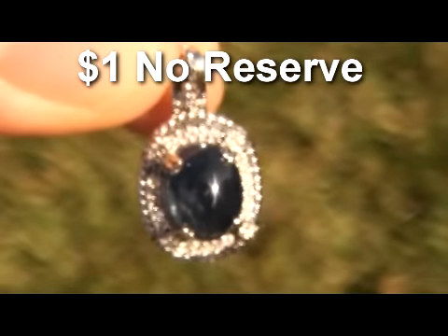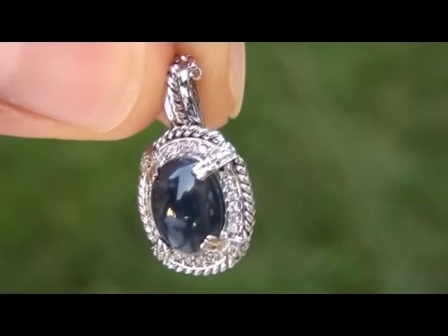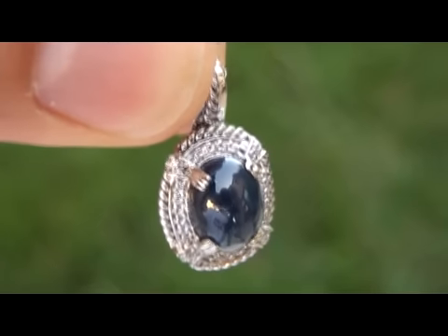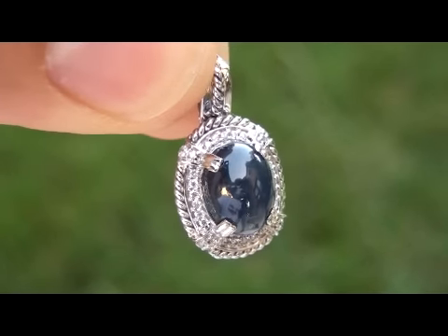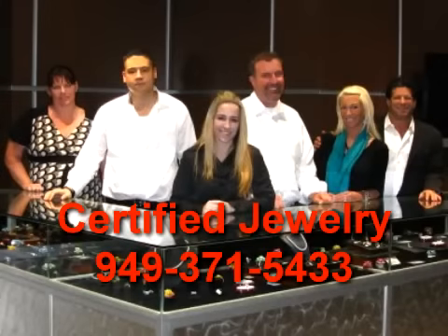It's truly a rare item. It has a total item weight of 4.30 grams. Circa 1950 Art Deco pendant — one of a kind. Don't miss out. Good luck and happy bidding.